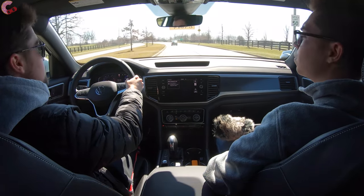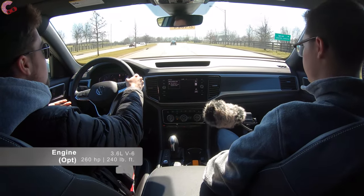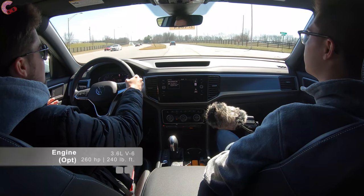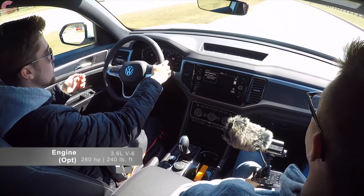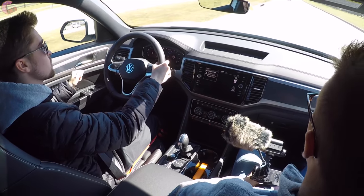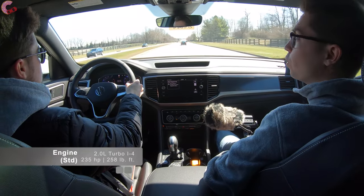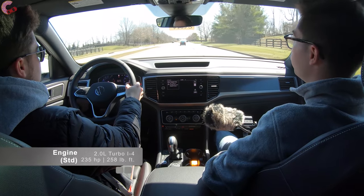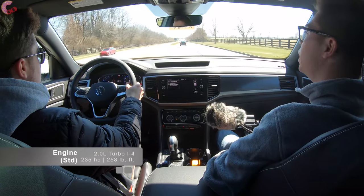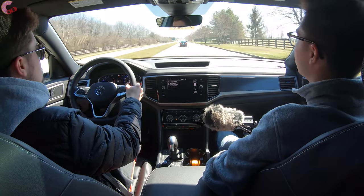What we have in this model is the upgraded engine — the 3.6-liter Volkswagen VR6, producing 276 horsepower and 266 pound-feet of torque, available as an option on most trim levels. The base engine is a 2.0-liter turbo four-cylinder producing 235 horsepower and 258 pound-feet of torque, which are honestly still pretty healthy numbers for this segment.